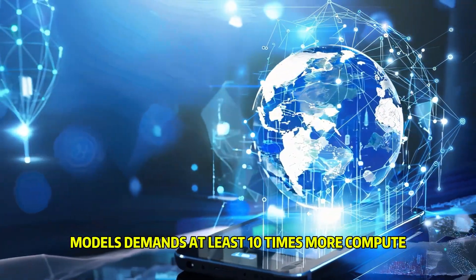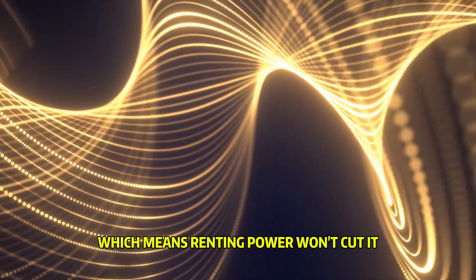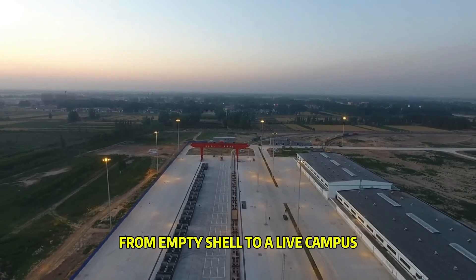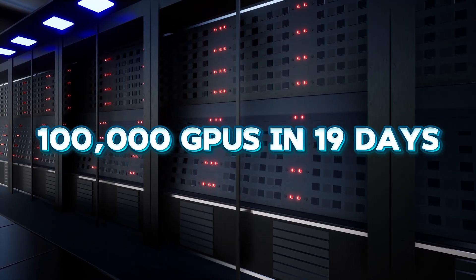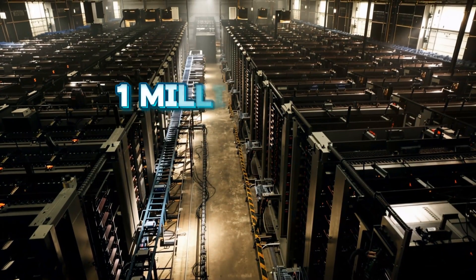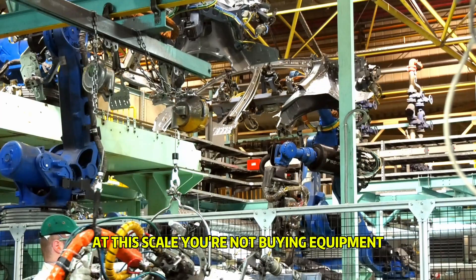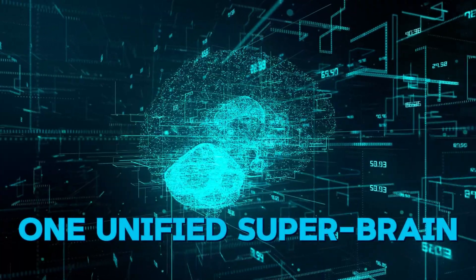Every generation of AI models demands at least ten times more compute, which means renting power won't cut it — you have to lock in your own energy. The precedent is Colossus 1: 122 days from empty shell to a live campus, 100,000 GPUs deployed in 19 days. But Colossus 2 plays in another weight class — nearly one million GPUs peaking around 1.2 gigawatts. At this scale you're stacking four factories to turn scattered hardware into one unified super brain.